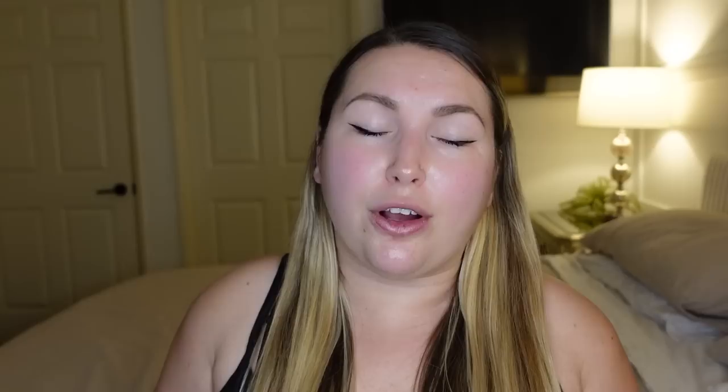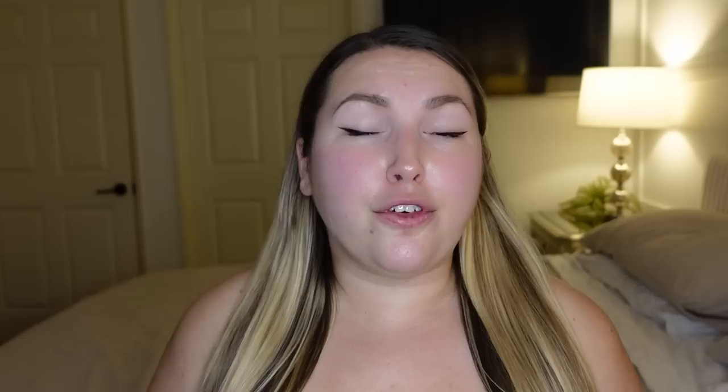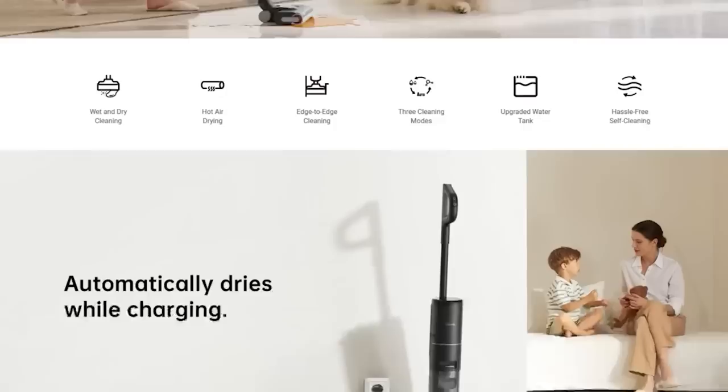Before I continue with today's video, I'd like to introduce you to the sponsor — Dreamy Tech. Dreamy Tech makes high-end cleaning appliances such as robot vacuums and mops, cordless vacuum sticks, and wet and dry vacuums. They hold a lot of patents in this area and strive to make the best products. I love that their products combine a beautiful and sleek look — they're super easy to navigate, use, and also very powerful.